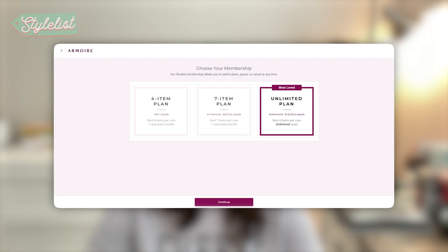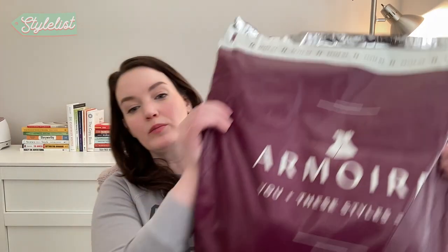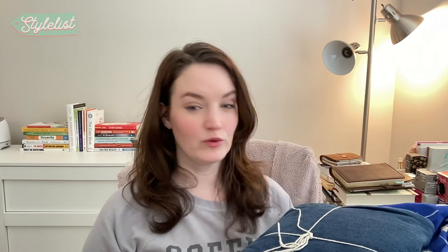Here's what I got on their seven item plan. Be careful when you open the bag because you use the same bag to ship the clothes back when you're done with them. Here's what the bag looks like when you open it up — everything is tied up nice and neat. Your return label will be in this stack with the clothes, so just be careful not to lose that when you're opening it up.